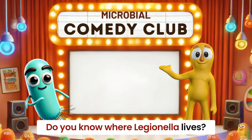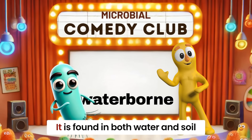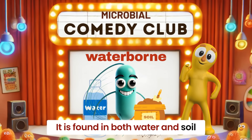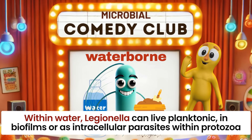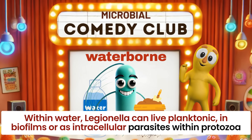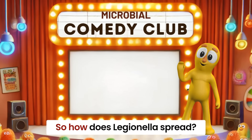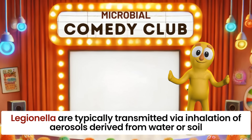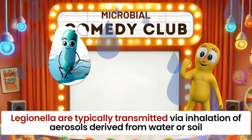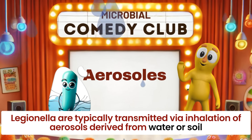Legionella is a waterborne disease. It is found in both water and soil. Within water, Legionella can live planktonically, in biofilms, or as intracellular parasites within protozoa. Legionella bacteria are typically transmitted to humans via inhalation of aerosols derived from water or soil.